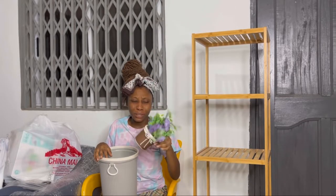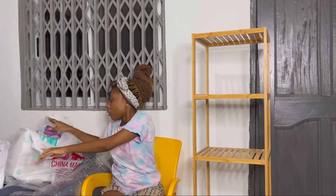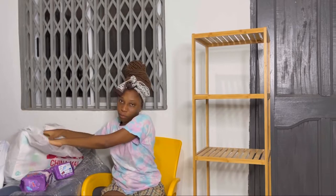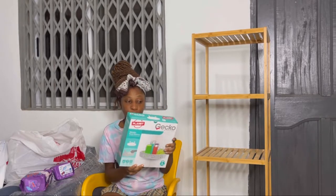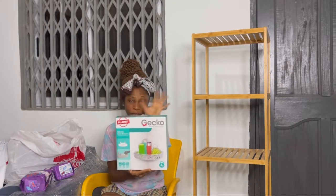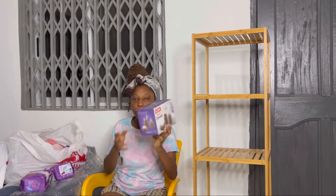Then I got some terry towels — I really love them, they're very long and comfortable. I got like five of them to keep stocked. I also got this caddy to put my shower gel and sponge in — I don't want my sponge just hanging there. Organizing my things is the main key.